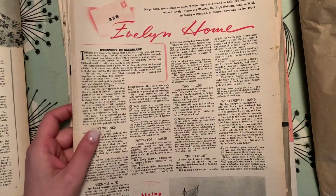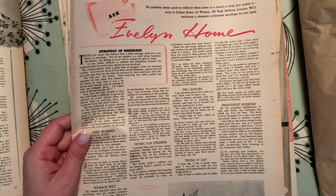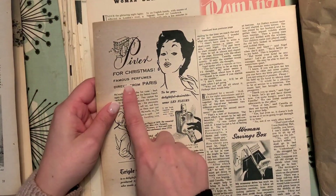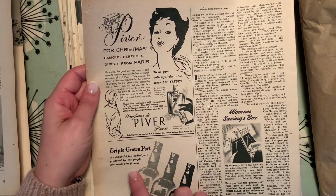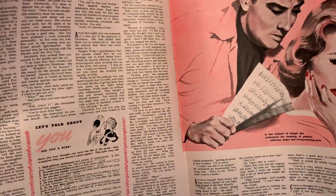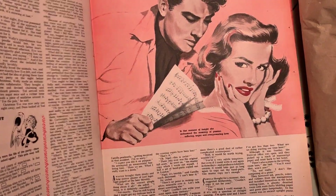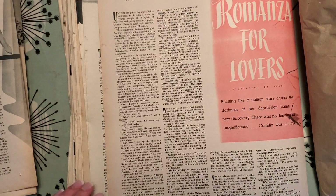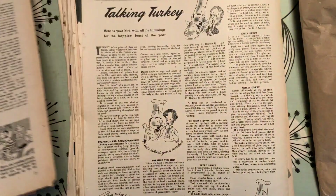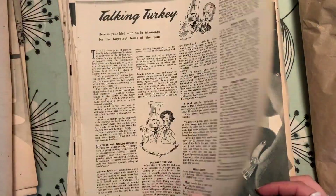I had it the wrong way round. 'Ask Evelyn Home' — oh look, strategy and marriage! It's like an advice column. 1700s styling. And there's no date on it. 'Lit for Christmas.' Famous perfumes, direct from Paris. Port — that's a Christmassy drink if there was one. Savings box. 'Let's talk about you — are you a bore?' I love that. 'Talking turkey' — oh my gosh, I'm so pleased I picked this one up. I mean, that is Christmas, isn't it? Turkey. 'It's the happiest feast of the year.'